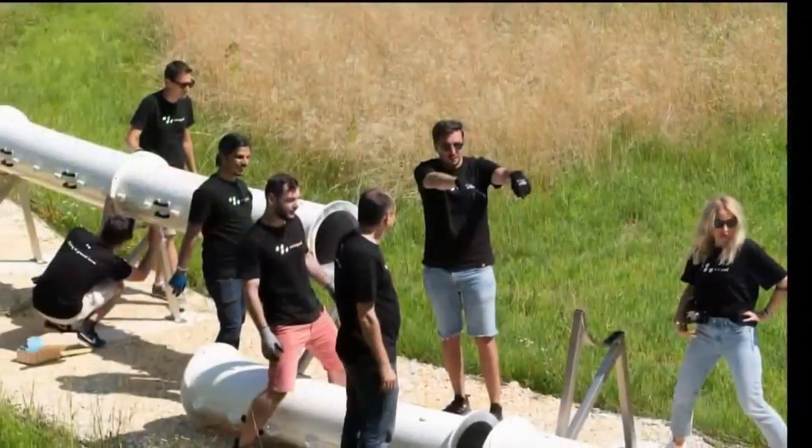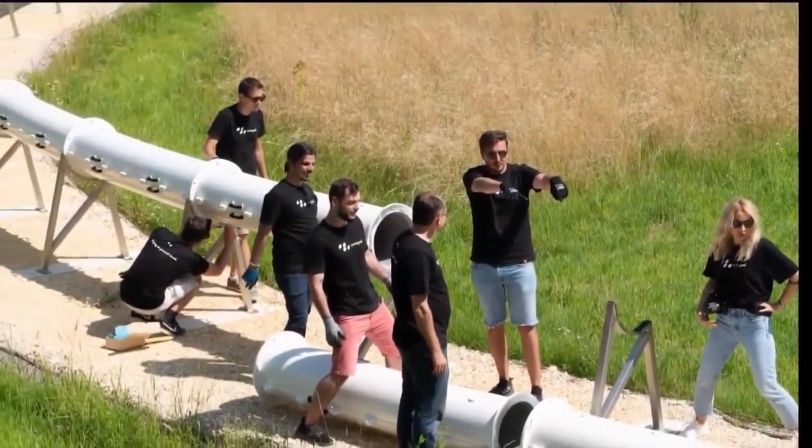That prototype will look like this one that the company built near their headquarters in Switzerland, just quite a bit larger.